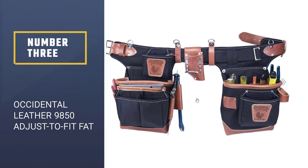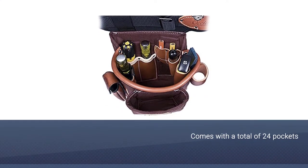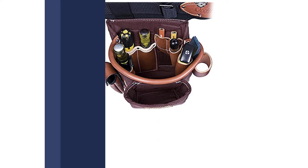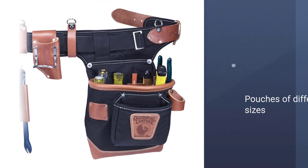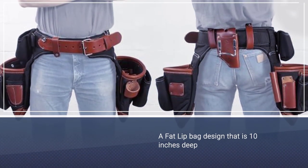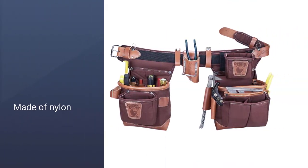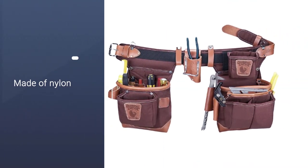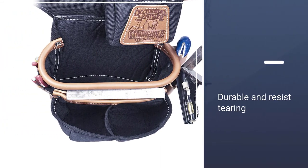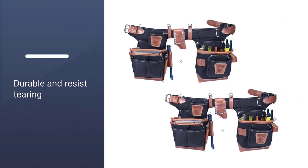Number three: the Occidental Leather 9850 adjust-to-fit fat lip tool belt. This product comes with a total of 24 pockets and pouches of different sizes to hold your tools and work parts. It features a fat lip bag design that is 10 inches deep. The bag is made of nylon, with a reinforced leather bottom and corners for durability and tear resistance. A hammer holder loop is located at the center of the belt for easy access. The belt is fully adjustable for pant waist sizes 32 to 40, allowing for seasonal clothing changes.